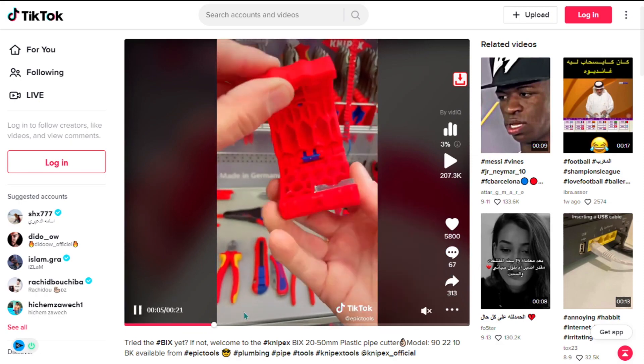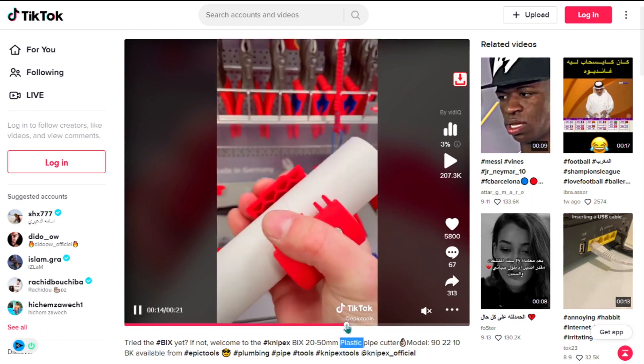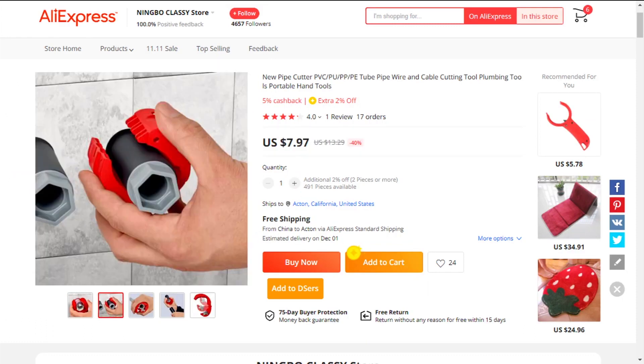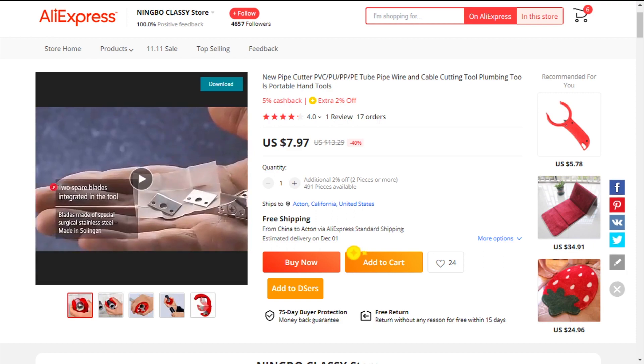The selling price for the Portable Water Pipe Cutter is just under $24, whereas the product cost is only $7.97. Shipping is completely free, so you're looking at a very good profit margin of $16.03. Sell it now.